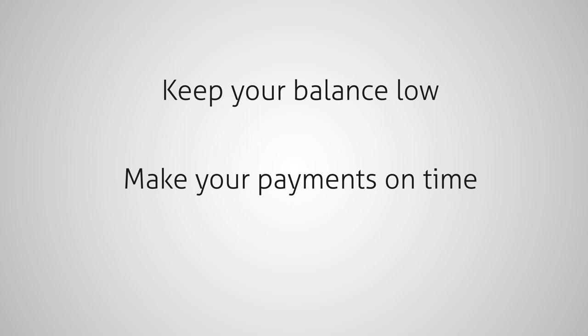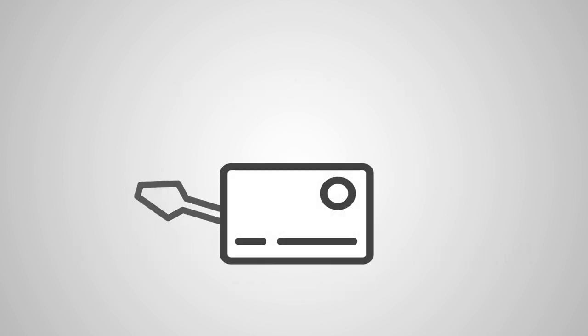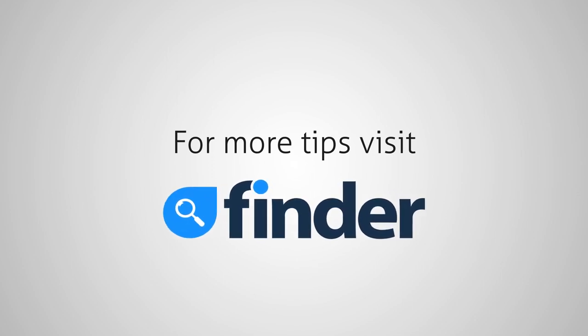Lastly, pay off your credit card balance in full each month. This will help you avoid interest, which can grow faster than you think. Credit cards are powerful financial tools when used responsibly. We'll help you learn more about them, including rewards cards, balance transfer cards, and more. Read our guides at finder.com and you'll be an expert in no time.